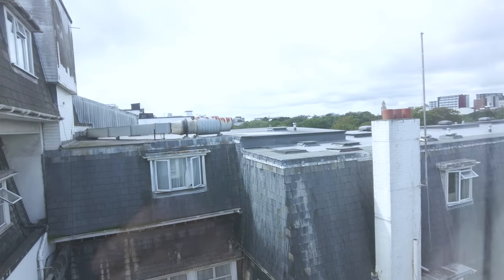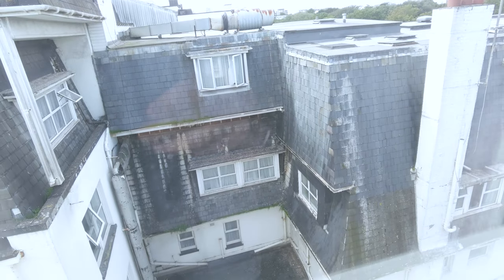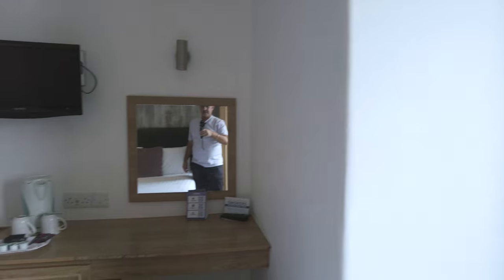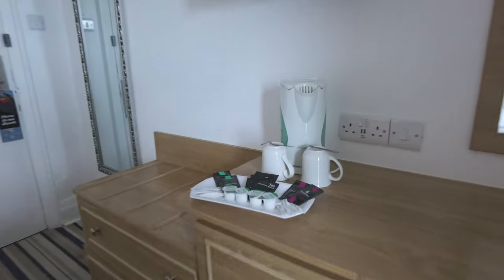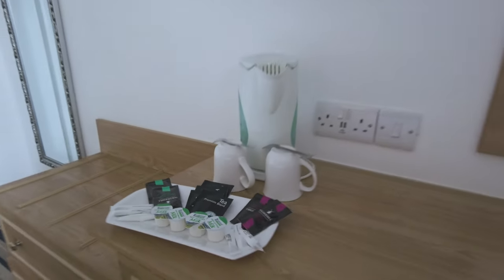Let's have a look at the view outside. It's a bit overcast in Bournemouth today. View looks all right, just off the courtyard there. Not a sea view. If we pan around this way, you can see a mirror table, small sharp TV, and some tea-making facilities. Let's go and check out the bathroom.